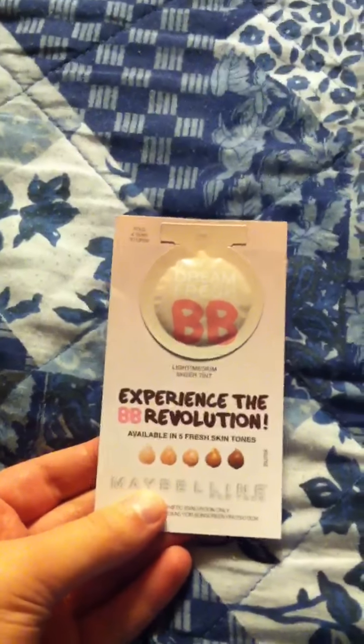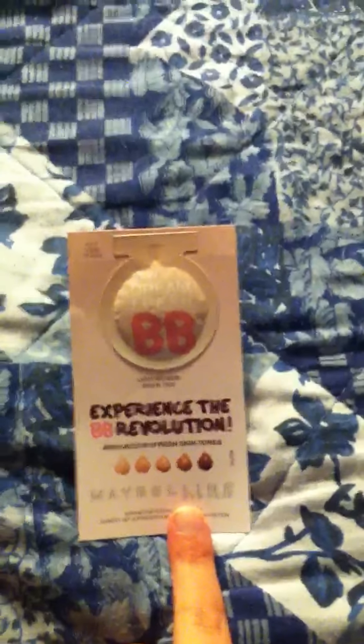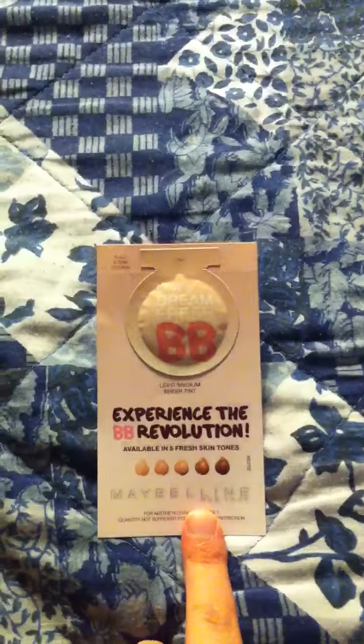Anyway, I got this with one of the beauty bags from Target. I don't remember which one — it wasn't the fall one yet because I haven't got it yet. Experience the BB Revolution — this BB Cream is for Maybelline.